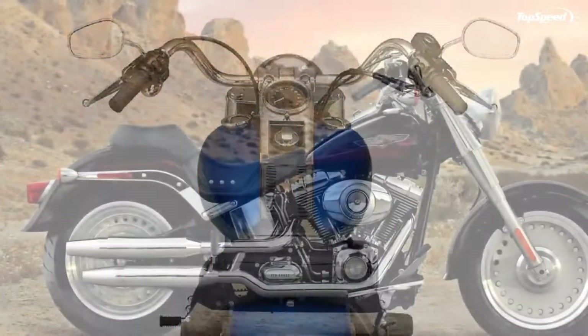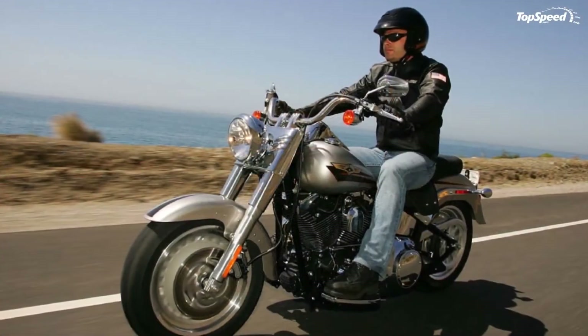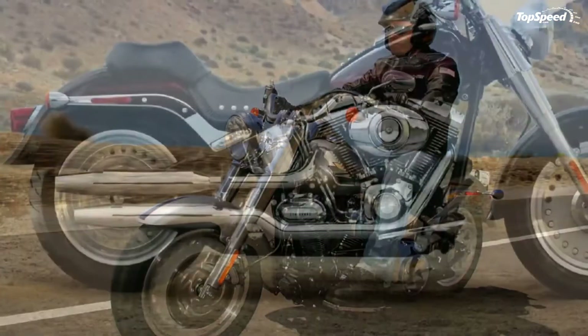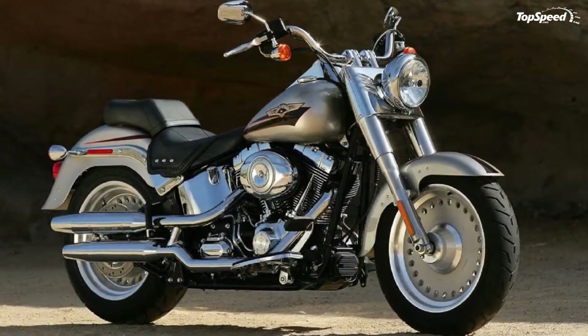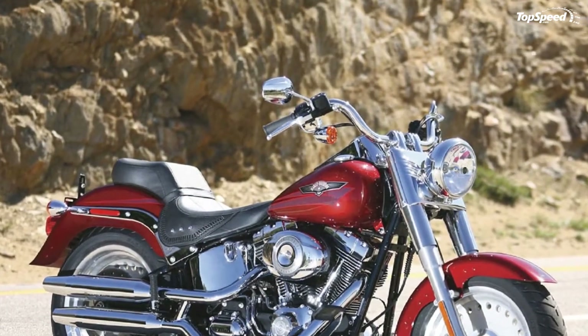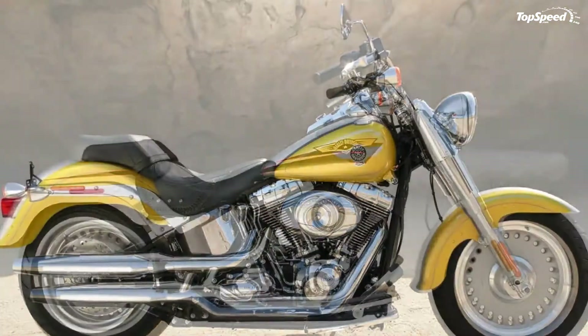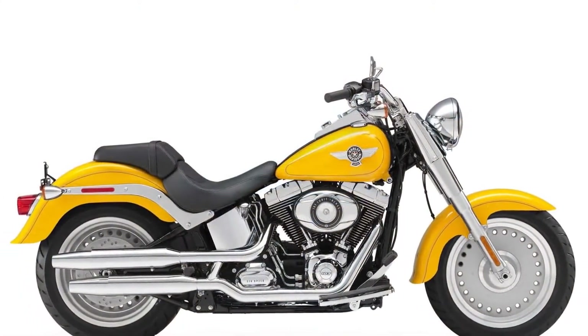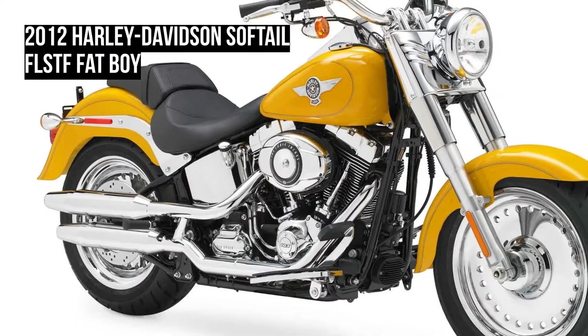Harley-Davidson believes every motorcycle it sells can be a custom of one. The Harley-Davidson HD1 trademark is a comprehensive offering of customization tools for the Harley-Davidson motorcycle owner. HD1 tools include Harley-Davidson genuine motor accessories listings in print and online catalogues, fit shop and consultation services at Harley-Davidson dealerships, and factory customization and bike builder tools online.